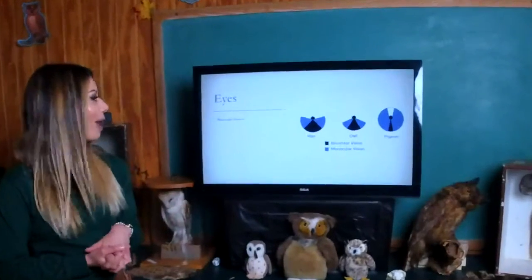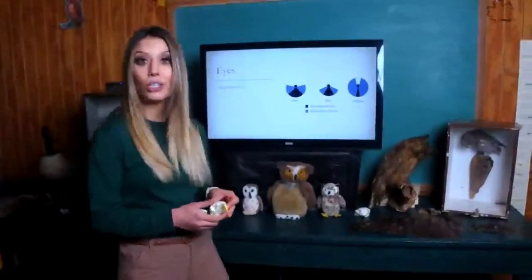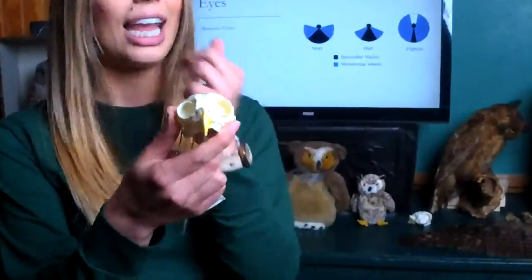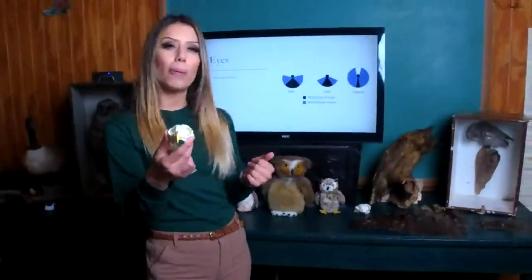One of the first interesting things about owls is they have something called binocular vision, and this is true for humans as well. Binocular vision is when your eyes are situated on the front of your head, and this allows for really great depth perception as well as being able to tell the size and speed of an approaching object.